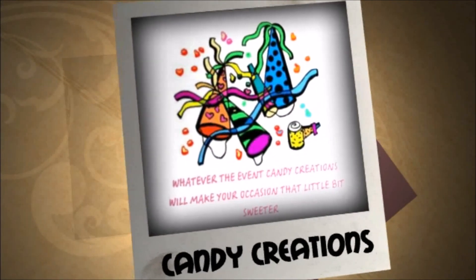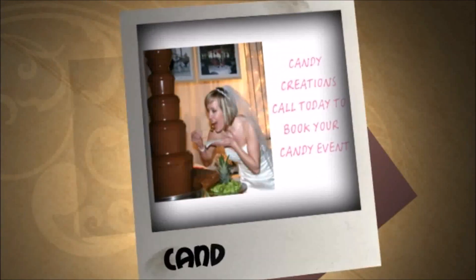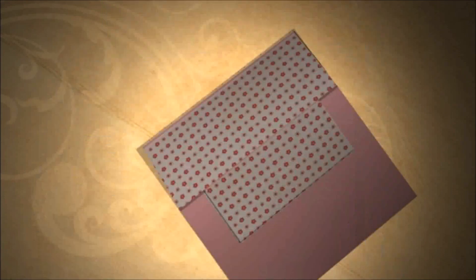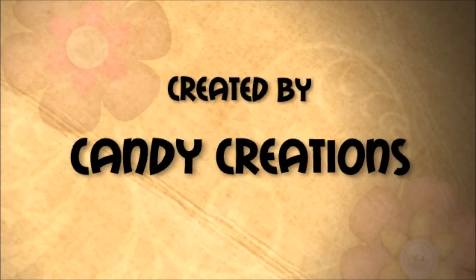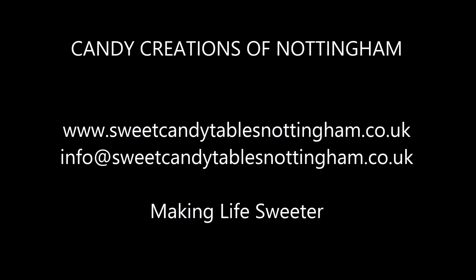You provide the event details, colours and any theme you have in mind. We take care of everything else. We expertly personalise your Candy Creations buffet with unforgettable details to make a lasting impression on your guests. Contact one of our consultants who will work with you to ensure your special day is extra special.